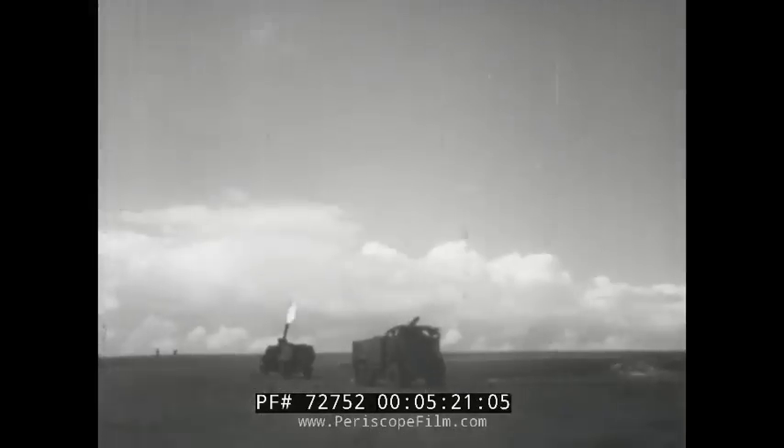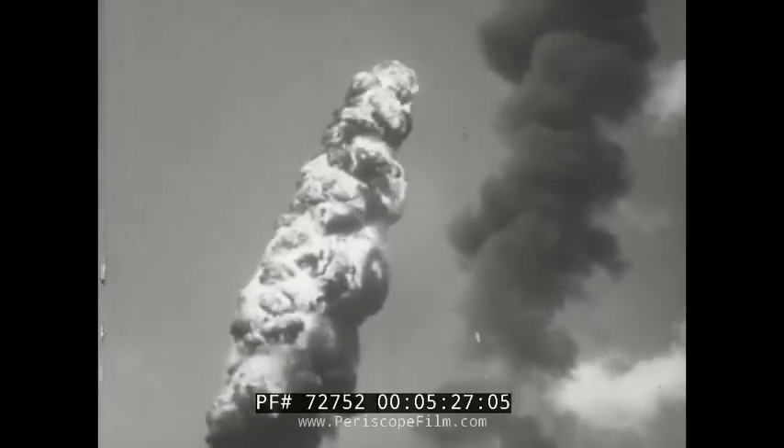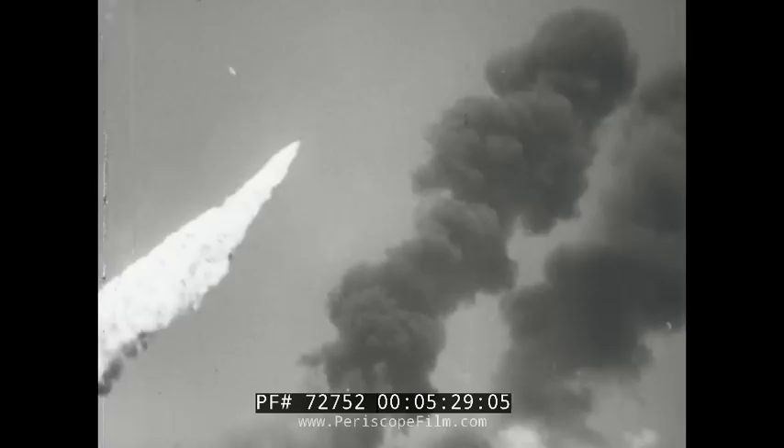The final defense devised by Britain's Ministry of Petroleum Warfare was a mobile anti-aircraft flame unit that could project a massive tongue of flame high into the air. Low-flying German planes would have been burned in flight.